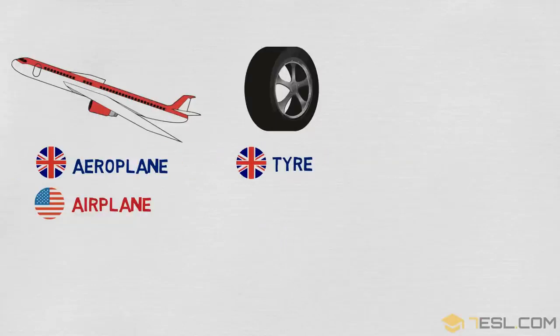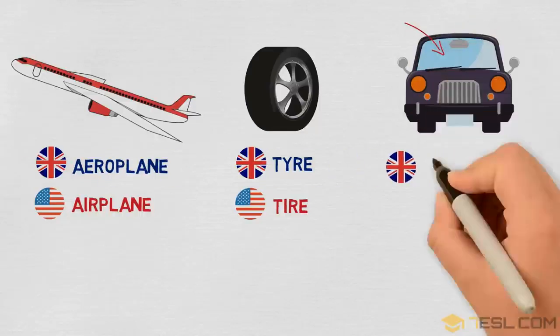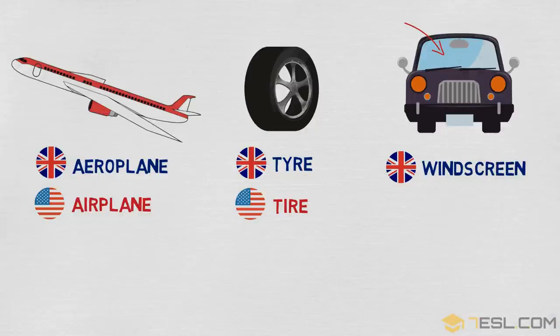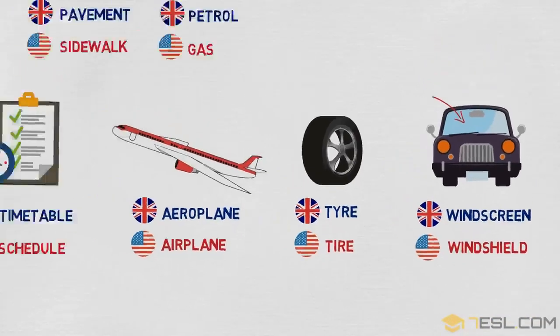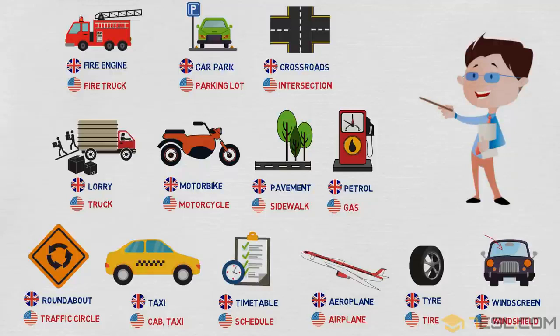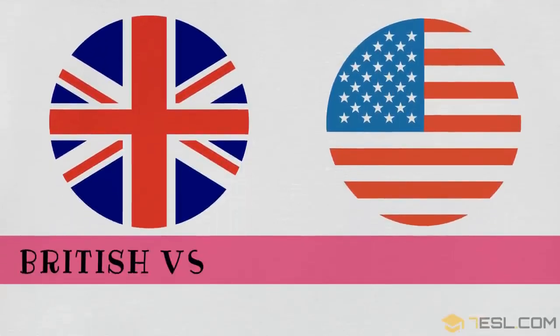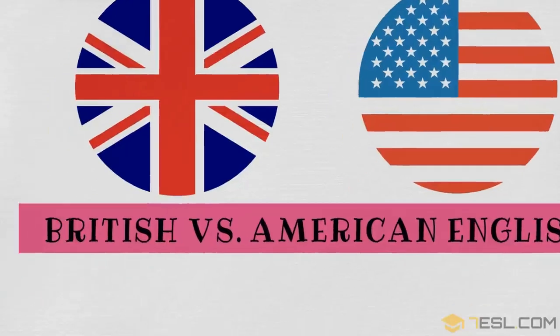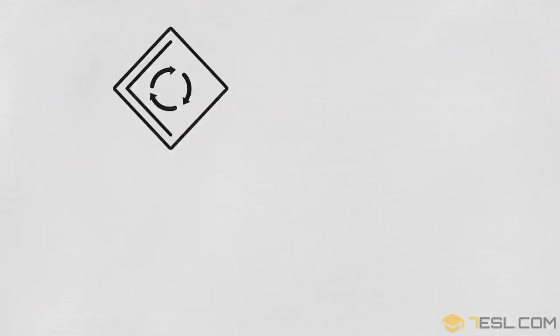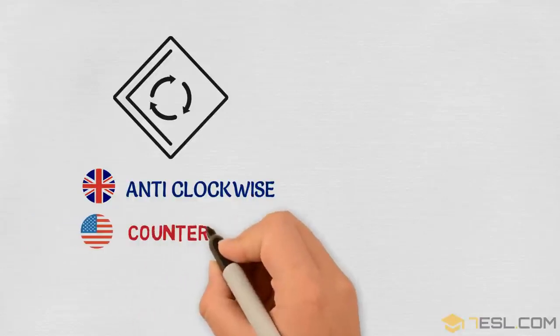Tyre / tire. British vs. American English: miscellaneous. Anti-clockwise / counter-clockwise.